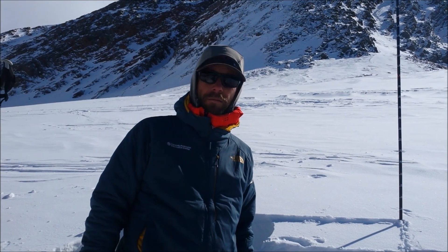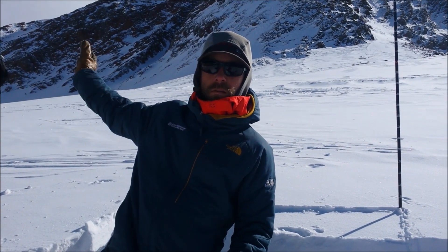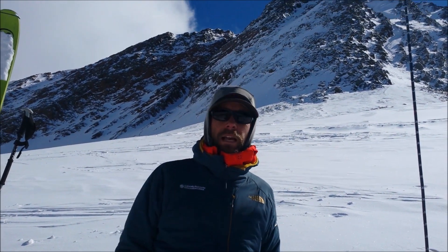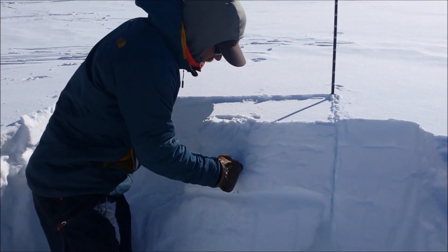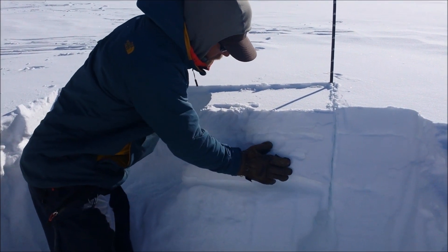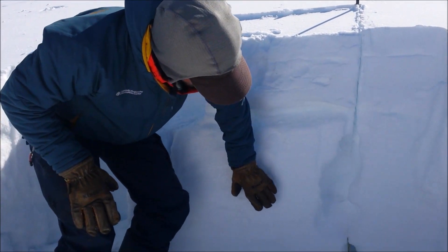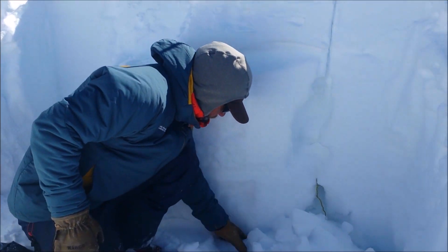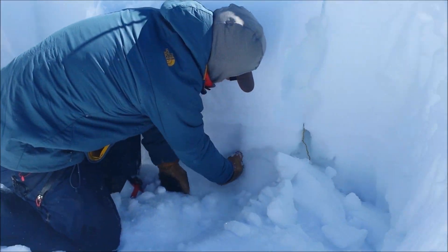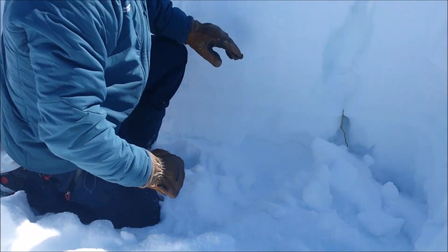Hey everyone, Chris here with the Colorado Avalanche Information Center, here in the South San Juan Zone right below Snowden Peak, northwest aspect right at treeline. We're finding just over a foot of some really stiff, firm wind slab sitting over some weaker near-surface facets and a more cohesive slab below that. At the base we have a myriad of crust and large-grain facets that are persisting at the base of our snowpack.